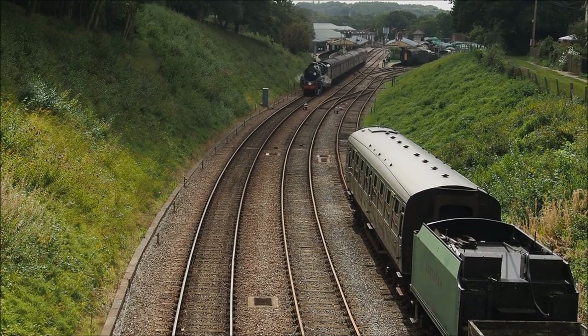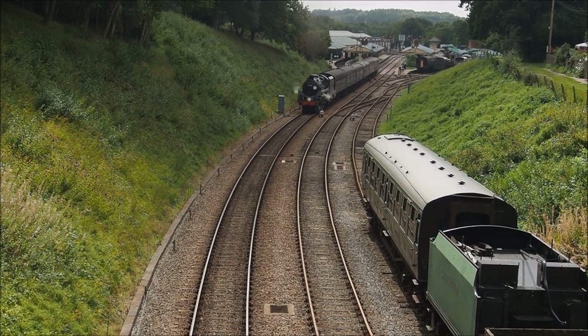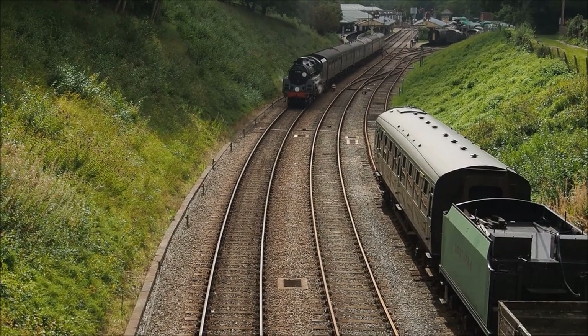I like to stand directly over where the engine passes, and the sound is recorded by the camera without any accessories.